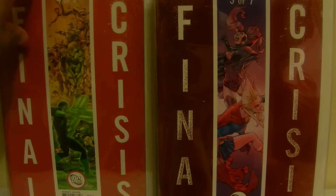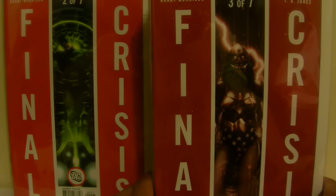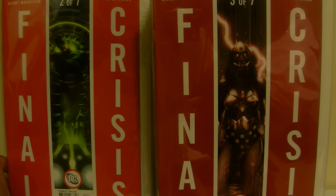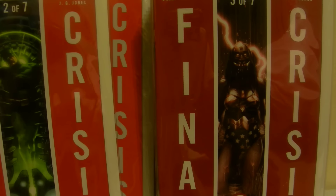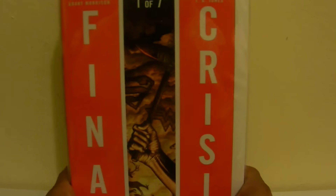Final Crisis five, four, and three. I got these sets back in August so it's been a while. Issue three is the return of Barry Allen from Crisis on Infinite Earths — they find out he's just been running away from death the whole time, because he was faster than death. And then number two and number one. So I got all of those books.